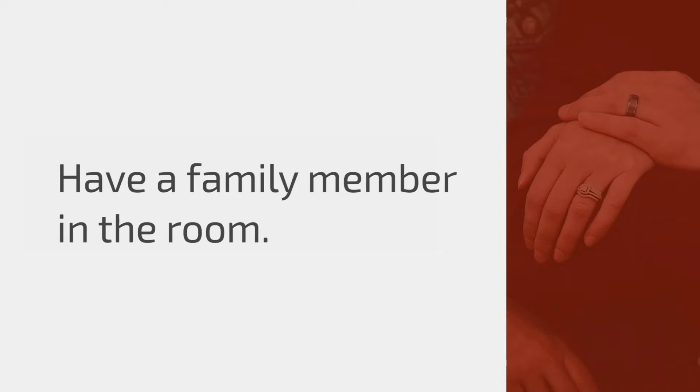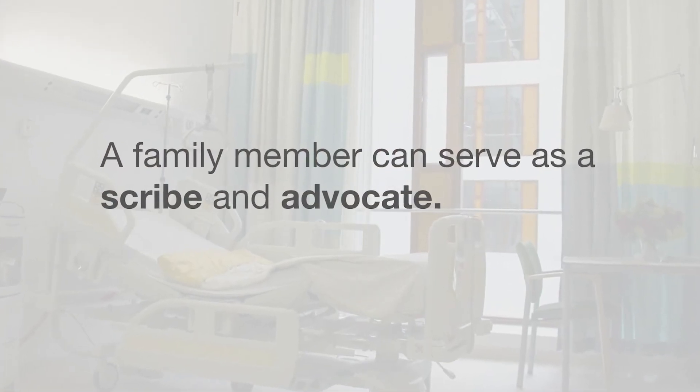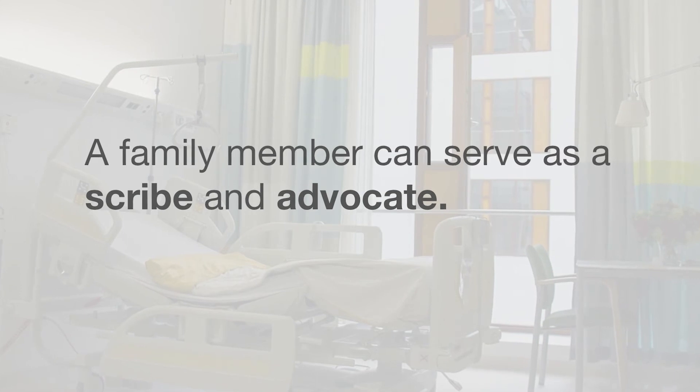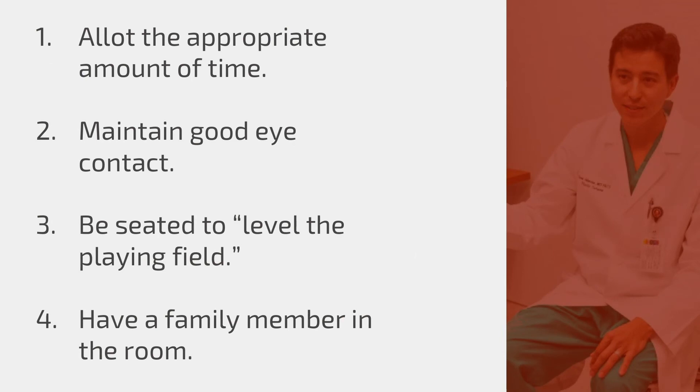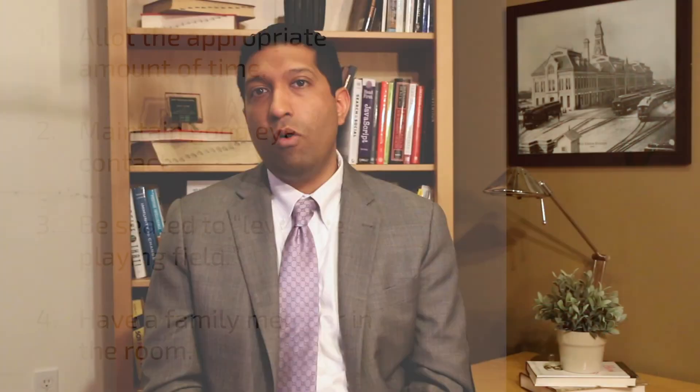Lastly, one of the most important tricks for developing a good doctor-patient relationship is having a family member in the room. It's good for the patient and for the doctor. That person can act as a scribe and take notes, particularly in long discussions about surgery or medical interventions. It also gives the patient the sense that they have an advocate in the room. These four things are probably the most important to establishing a strong doctor-patient relationship — they're easy, don't take a lot of time, and truly benefit communication between doctor and patient.